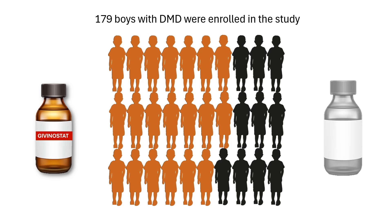It's important to note that these children were already on corticosteroids to manage inflammation. The trial evaluated givinostat's effectiveness alongside these existing treatments.